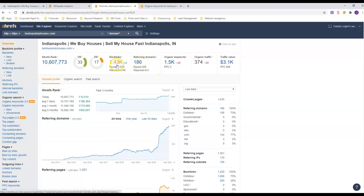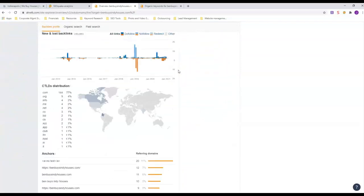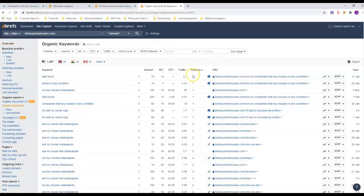Shout out to them — I didn't actually see a web designer linked from his page, but they're doing a really good job, so if they see this video, good on them. Anyway, let's go ahead and look at the organic keywords to see what he's ranking for.